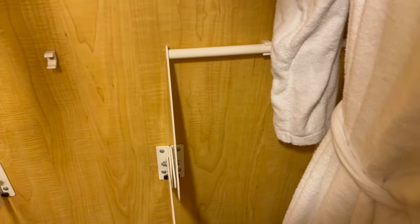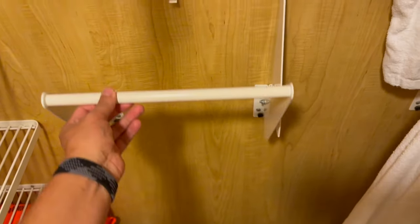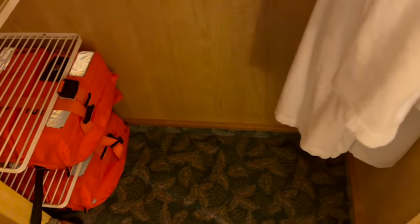These fold down. We didn't really find them all that useful, but I think they're to hold stuff like your luggage or whatever. We just put our stuff on the shelves and on the floor, and unpacked as best as we could and hung things up.